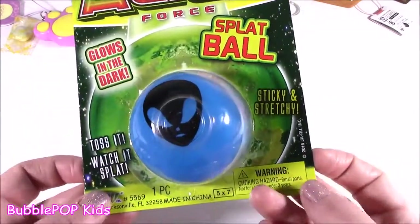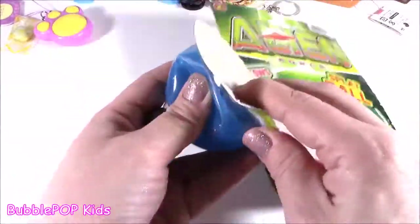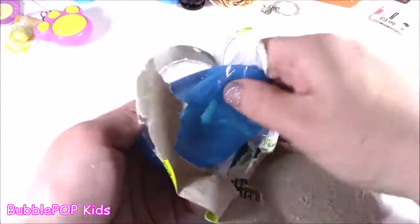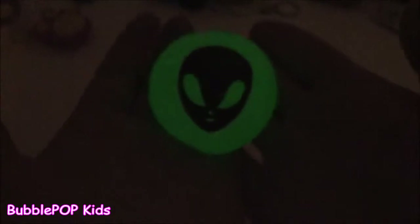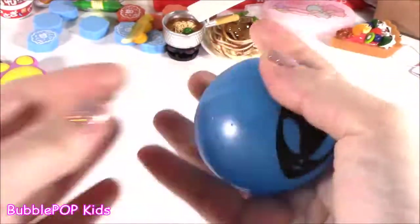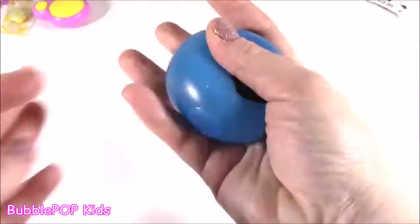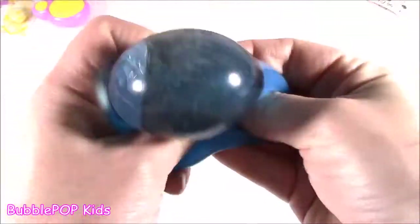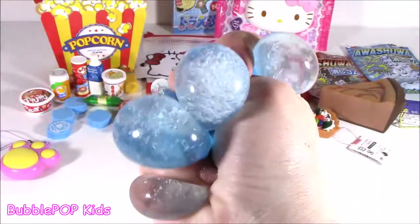And the final thing we have is the Alien Sticky Stretchy Ball. This thing has such a cool feel to it. And it glows for sure — look at that thing, look at that alien. This little splatty ball — it does glow. I don't think I've ever had a glow-in-the-dark one. So squishy. It's the alien splat ball. I love it. It's kind of weird because it glows green but it's blue. Kind of strange. Good one.